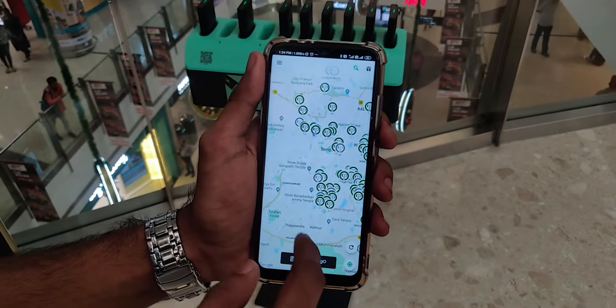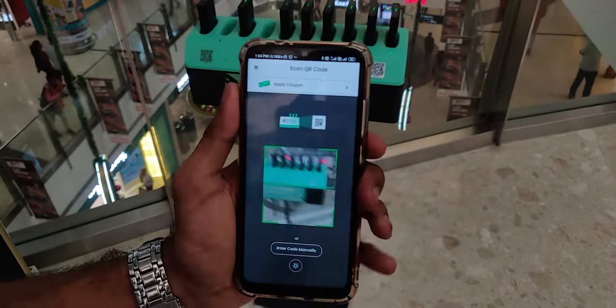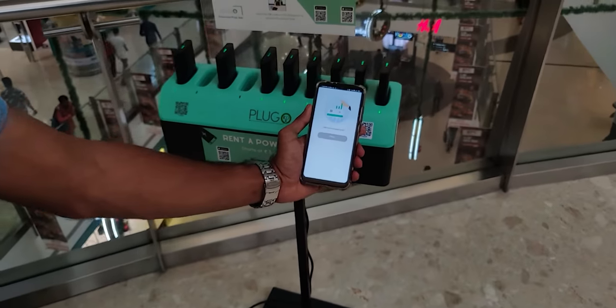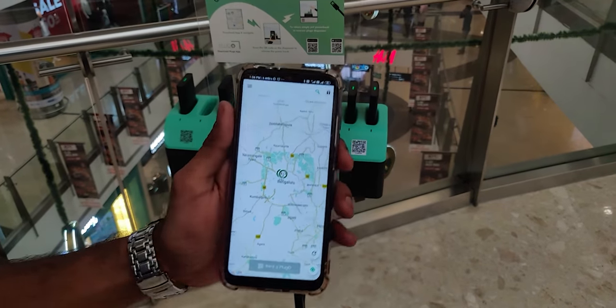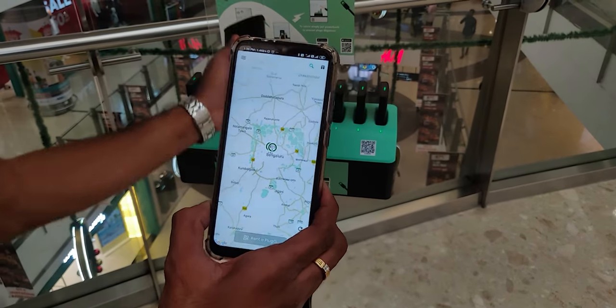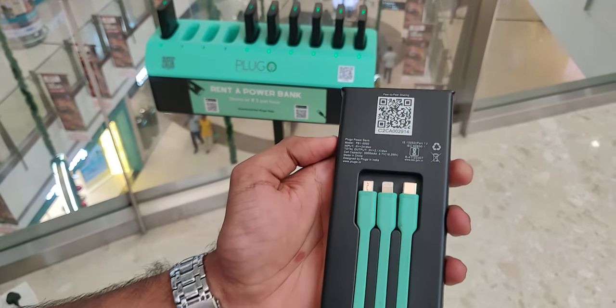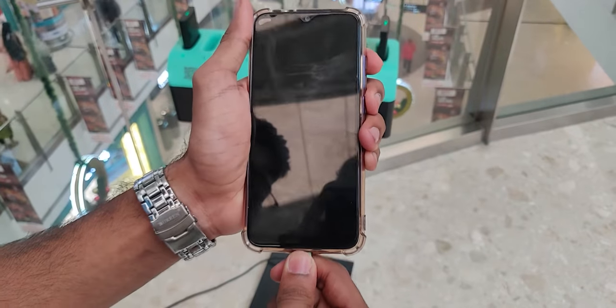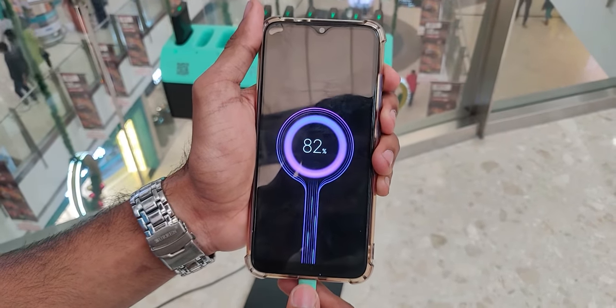Click on the 'Rent a Plugo' button and scan the QR code — within 30 seconds your power bank will be unlocked and you can start using it right away. The power bank's capacity is 5000mAh, so you can definitely fully charge your phone at least once, unless you own a phone with more battery capacity than that.